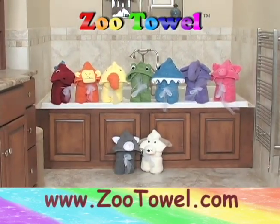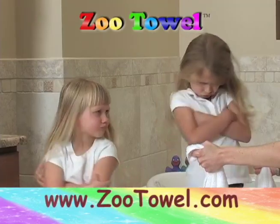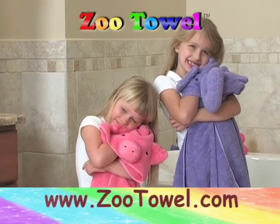With so many different styles and colors to choose from, you could buy them for the whole gang. A plain old boring towel is just no fun — that's why everyone loves the zoo towel.